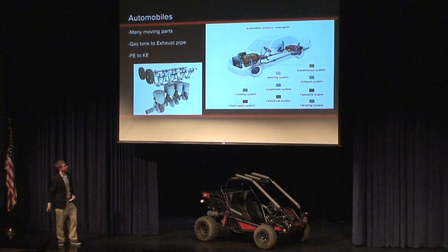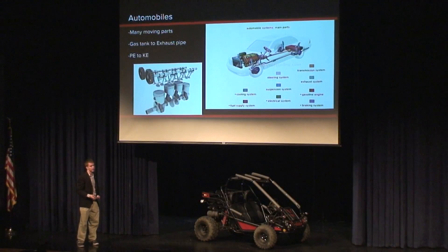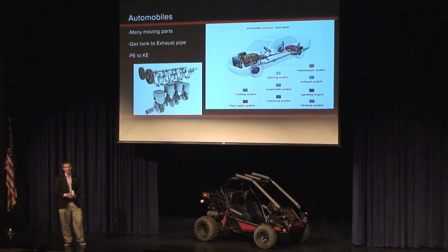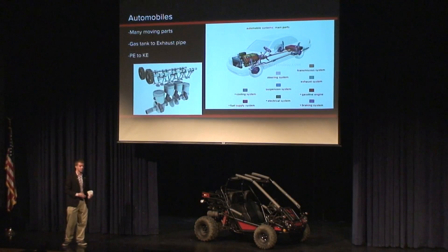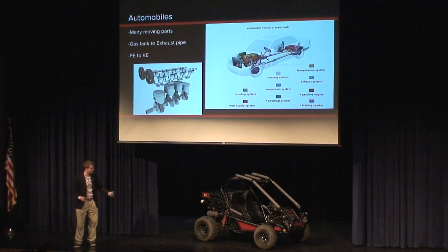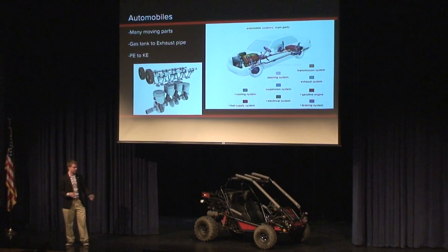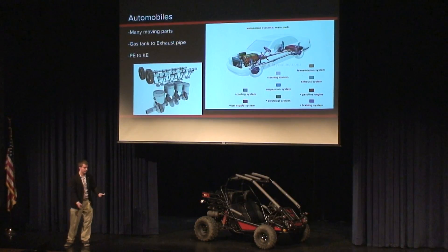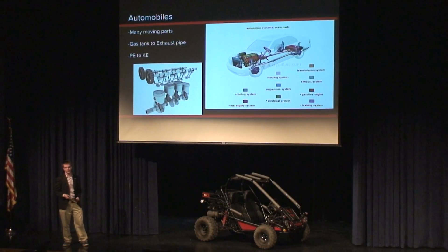I've just been recently interested in automobiles, and I went to the CRTC. I just like how there are so many intricate parts that actually work together — it's almost like a society in a sense. So many intricate parts work together to function as one. You start with the potential energy in the gas tank, and then the gas is brought through the fuel lines from the fuel pump into the engine, and it is combusted, and then the kinetic energy is brought out of it and put straight into the wheels.